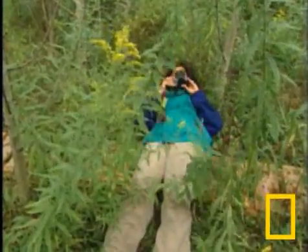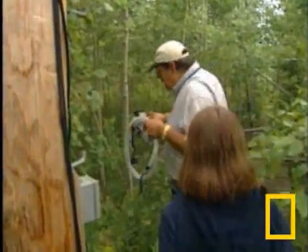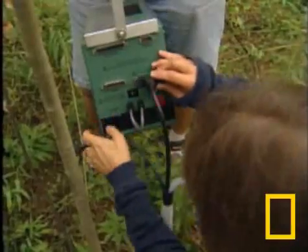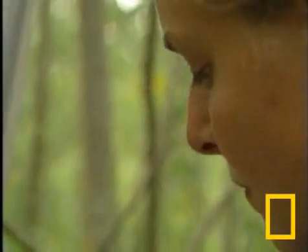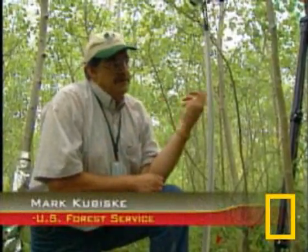Inside the gas-enriched rings, researchers constantly monitor the forest environment. For example, they measure the rate at which trees convert carbon dioxide to food. As long as the leaf is active, it's taking in carbon dioxide out of that air stream, and it's giving off water vapor.